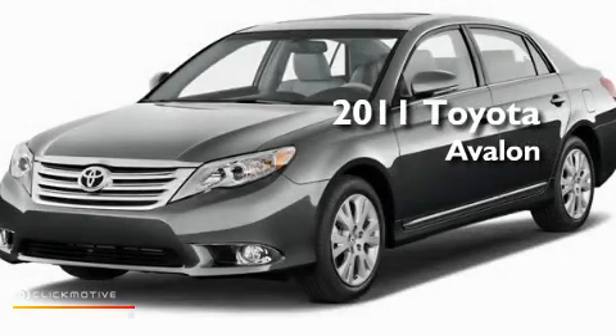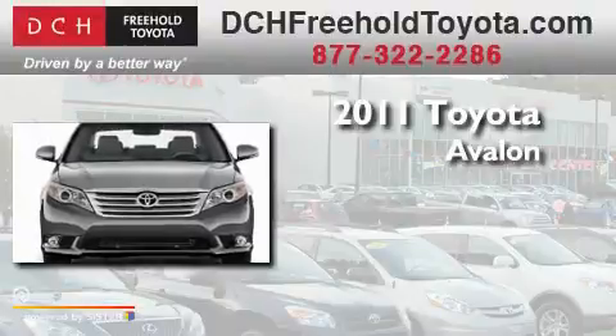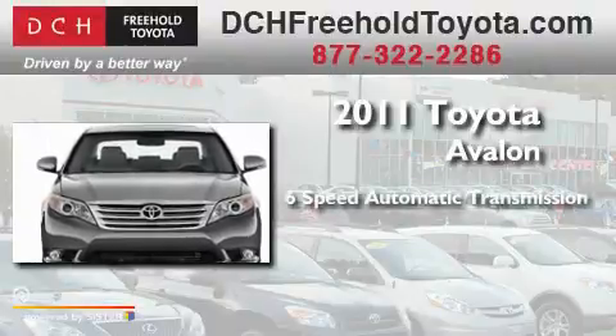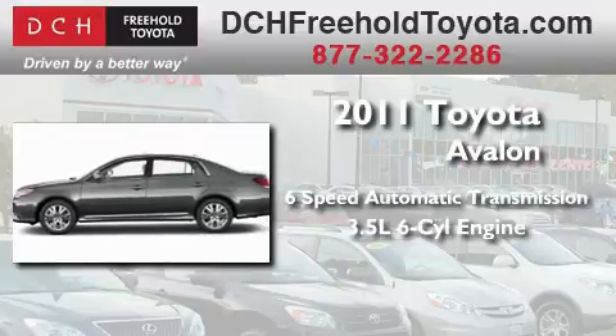This is a brand new 2011 Toyota Avalon. This four-door sedan has a six-speed automatic transmission and a 3.5 liter V6.